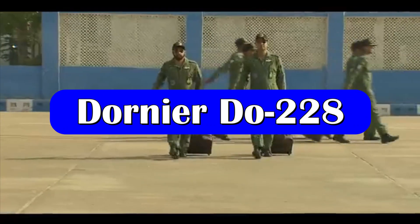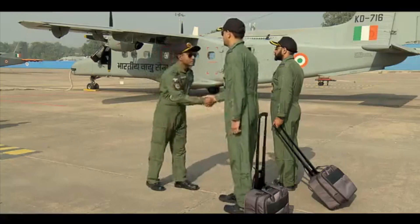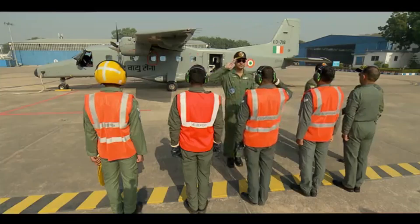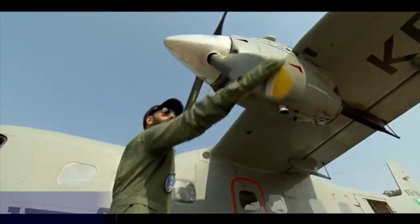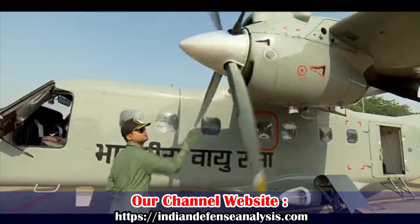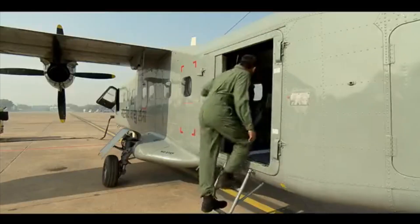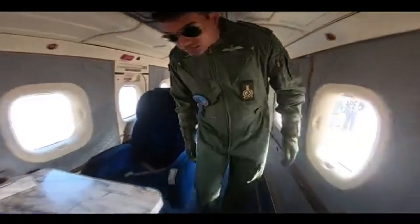The Dornier Do 228 is a twin turboprop STOL — short takeoff and landing — utility aircraft. It can transport up to 19 passengers and cargo. The aircraft can be used in various missions due to its 10-hour flight endurance, wide operating range, low operational cost, and varied equipment range.